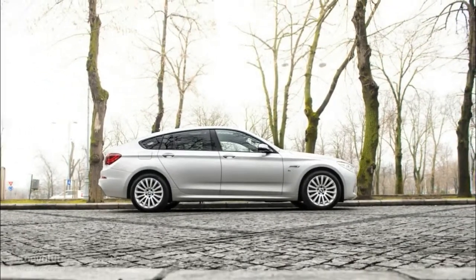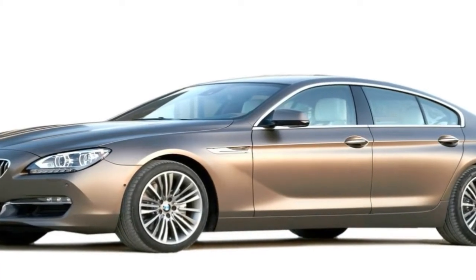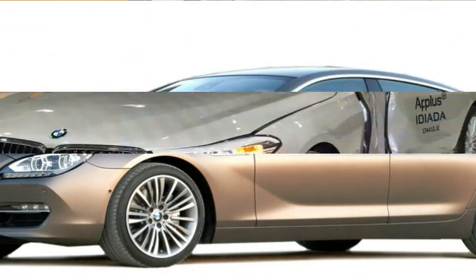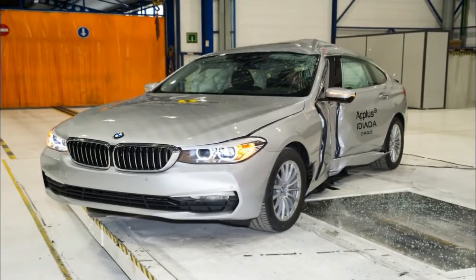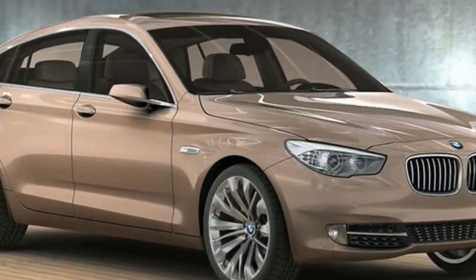There's nothing new for 2016 except a standard Harman Kardon surround sound system and power trunk lid on the 550i. The 528i uses a strong turbocharged 2.0 litre 4 cylinder making 240 horsepower and 260 pound-feet of torque, with an 8-speed automatic transmission.